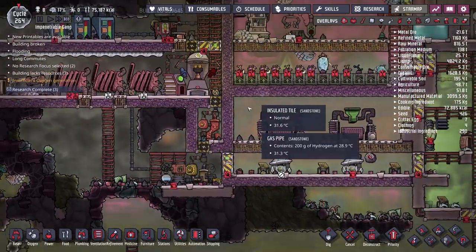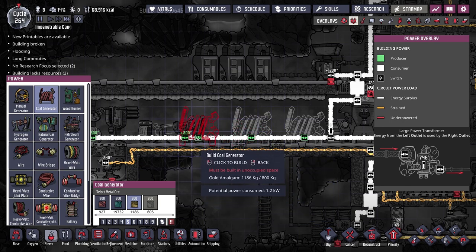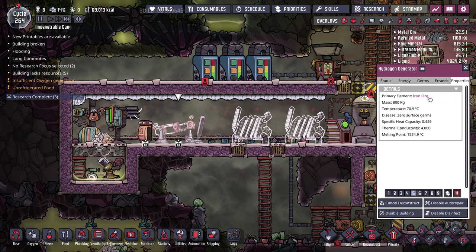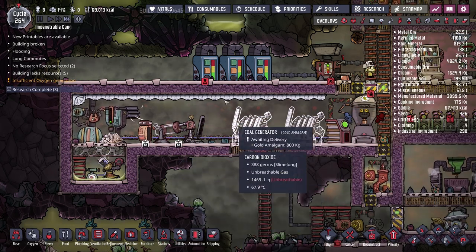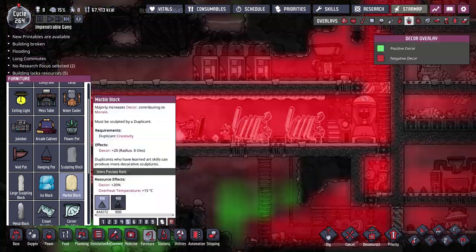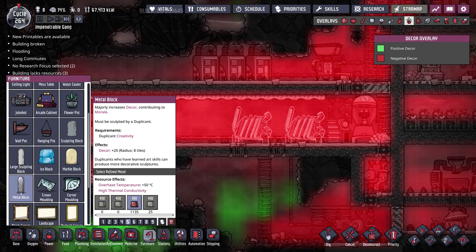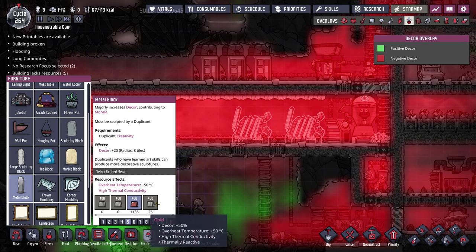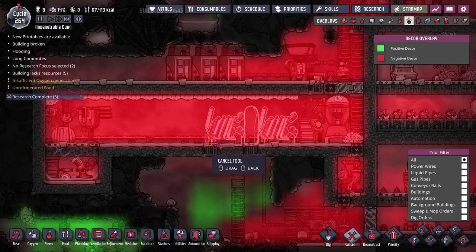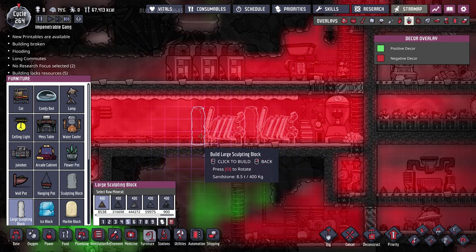I'll go ahead and schedule that replacement. I was thinking about spreading the generators out — I'll do that now. I'll move the machines down by one and get rid of the storage bin since it's not doing much. We'll also replace the hydrogen generator with gold amalgam. I'll put down some statues — we could make them out of marble or granite, but the large sculpting blocks are the best option given our limited refined metal.